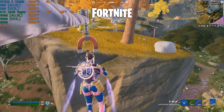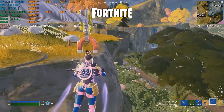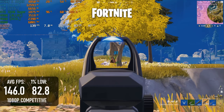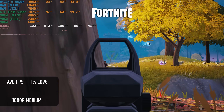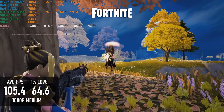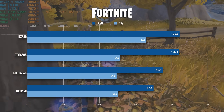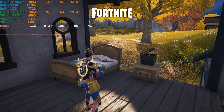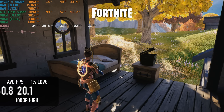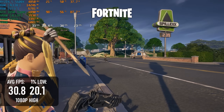The 1650 Super proves more than up to the challenge of running Fortnite, at least at more competitive settings. At low with epic view distance, we're looking at a 146fps average, and at the medium preset with epic view distance that drops to about 100 — within 10% of both other similar performing cards, while still looking pretty great. As for high, Lumen and Nanite are very pretty, but at a 30fps average that drops to the 20s in jungle areas, this isn't the card to enjoy them with.